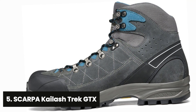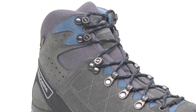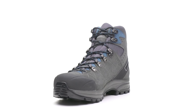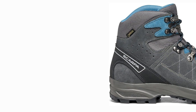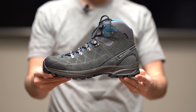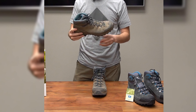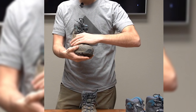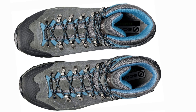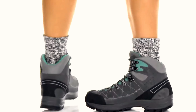Starting our list with number five, we have the Scarpa Kailash Trek GTX. For those seeking a versatile hiking boot that offers durability and a snug fit, look no further than the Scarpa Kailash Trek GTX. This boot may have just missed the title of best all-around, but it remains a top choice for outdoor enthusiasts looking for a reliable companion on various terrains. The reinforced toe cap enhances its durability, while the steel lace hardware ensures a secure and long-lasting fit. Despite a thick midsole that may give rise to a higher center of gravity, this boot offers stability and support for all your hiking adventures.